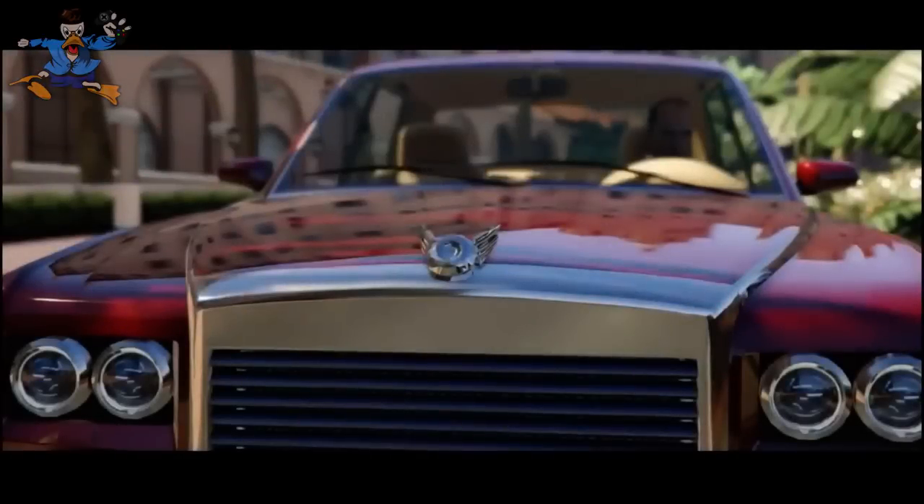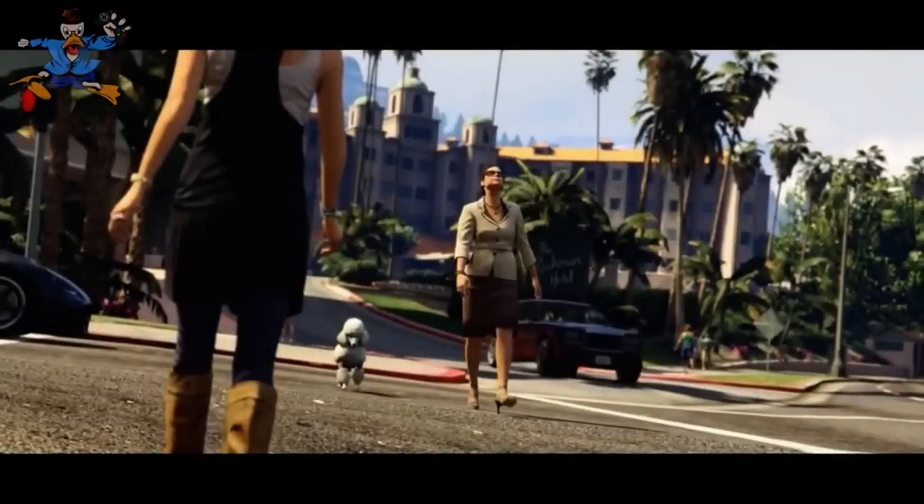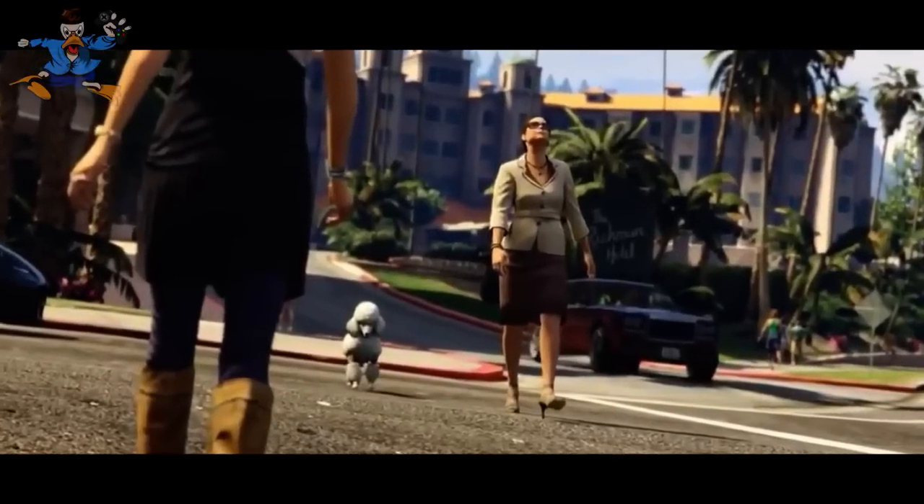Next up we have the reflection on the bonnet. You can actually see the building reflection on the bonnet, which I just thought was interesting. This is something only next gen can handle — these reflections just look crazy.